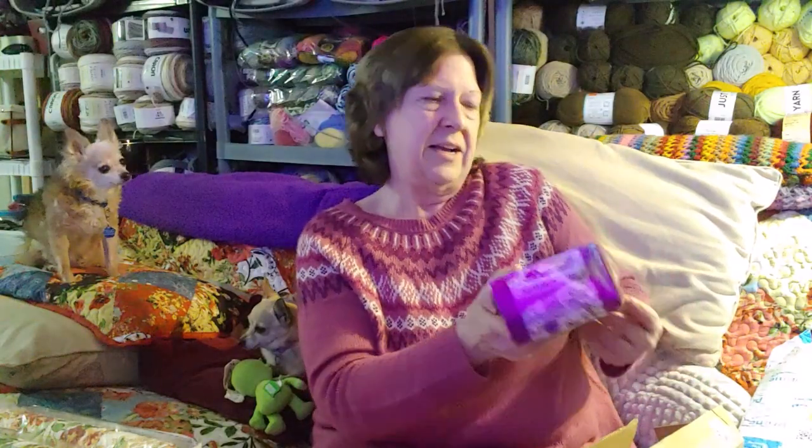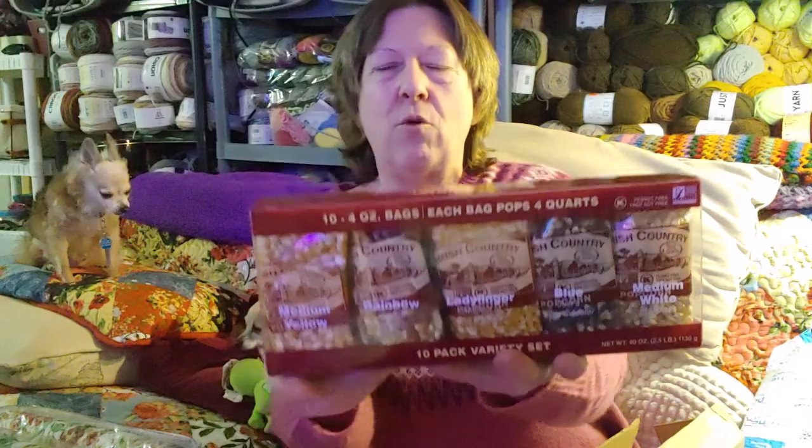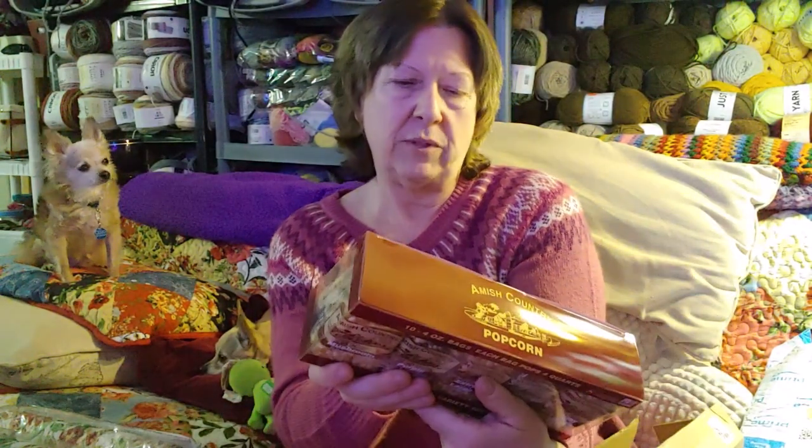Okay — I got a 10-pack variety set of popcorn from Amish Country. When you go online and do a search for popcorn kernels, this one comes up almost immediately. There are 10 four-ounce bags, all different — every one of them is different. I was planning on doing a popcorn tasting because they're all different.